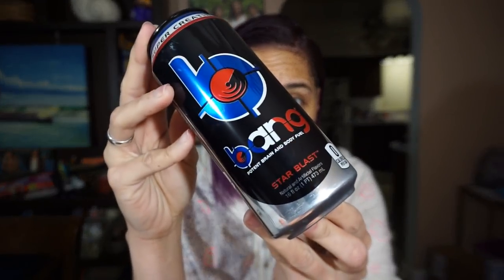Hey guys, you know what time it is — it is Bang time! On my latest product review slash blood glucose testing, a lot of people asked if I would try Bang. And if you watch this channel for any amount of time, you know that I love Bang energy drinks and drink them frequently, so I thought that would be a great idea.